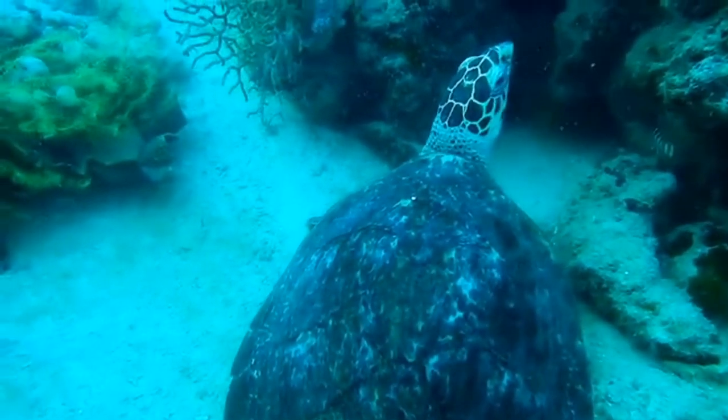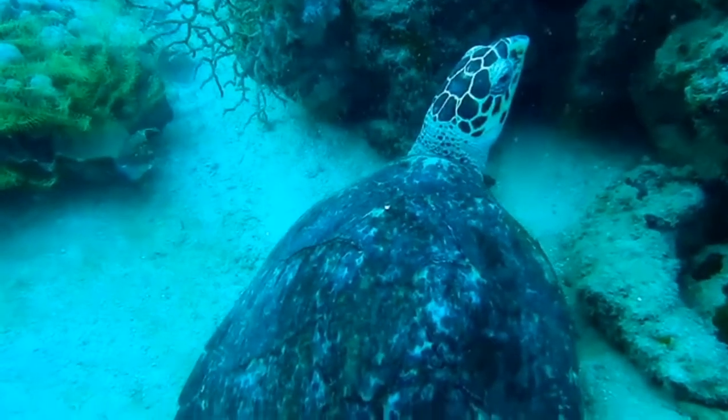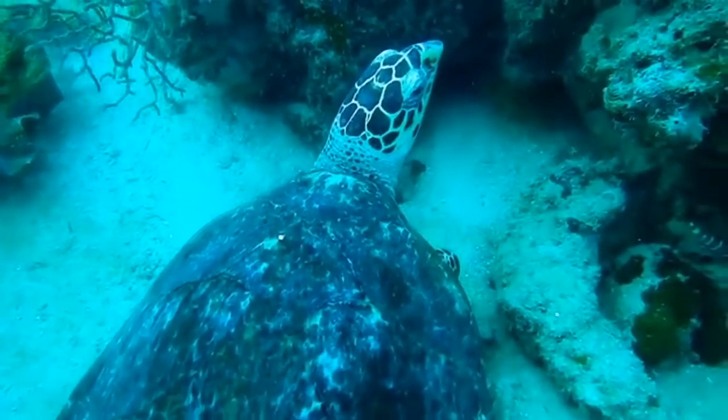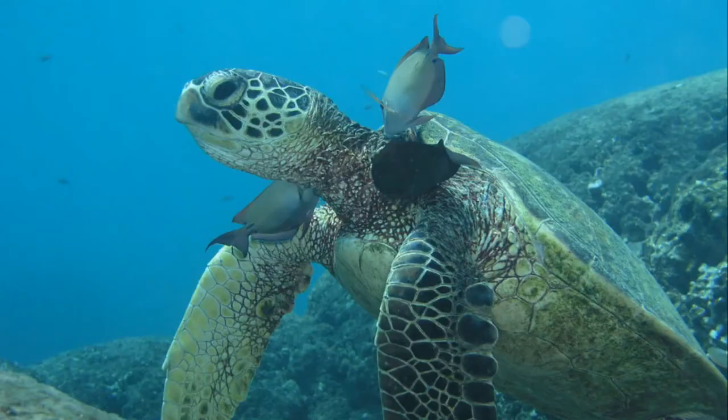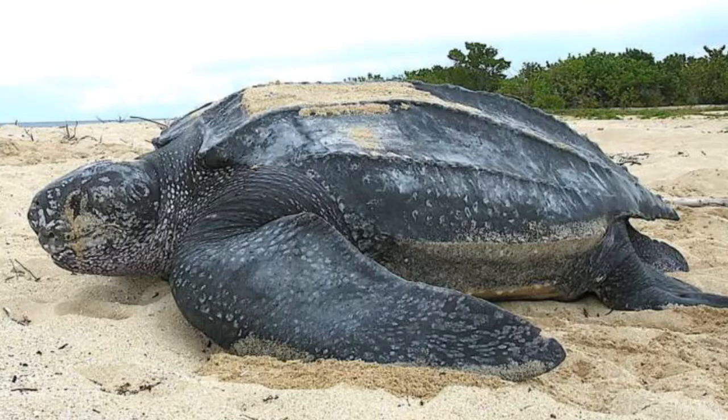Seven species swim through the seas and oceans today, and five can be found in Florida's waters: the loggerhead, the green, the Kemp's ridley, the hawksbill, and the leatherback — each one unique in its own way.